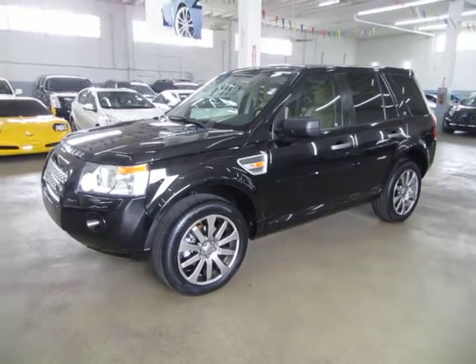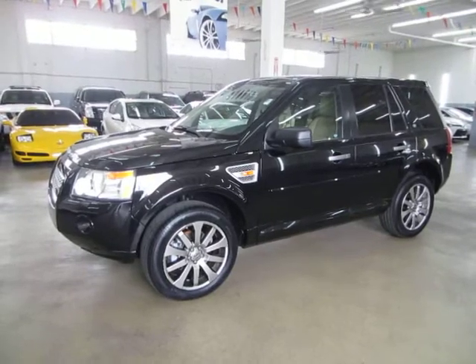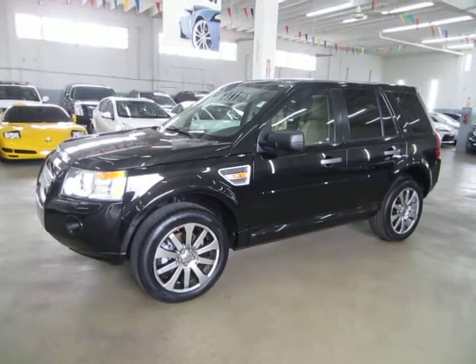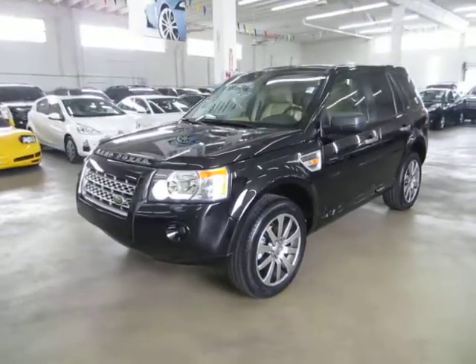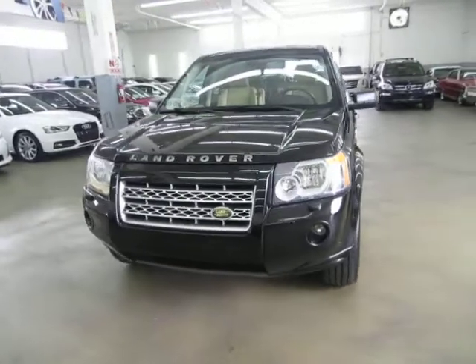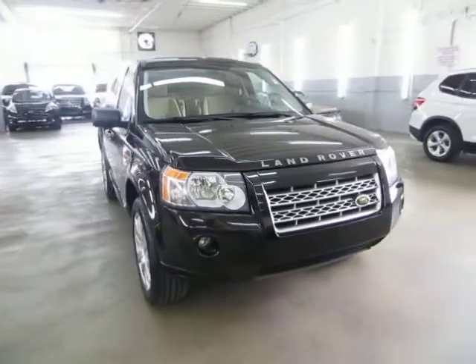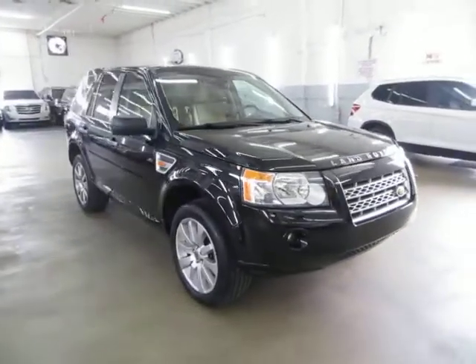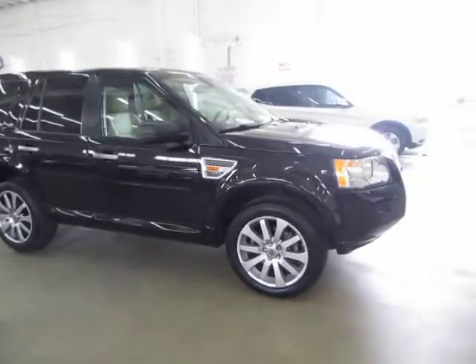Up for sale now at VehicleMax, we have a beautiful 2008 Land Rover LR2, black on the outside with tan leather interior, with a factory panoramic moonroof, rear parking sensors, and a number of other options. It has only 67,000 miles, a clean title, and qualifies for Carfax's buy-back guarantee as well as for an extended warranty. It also has four brand new tires just installed.